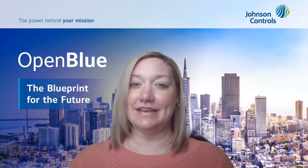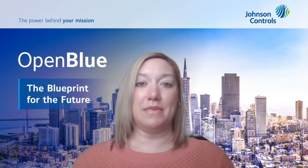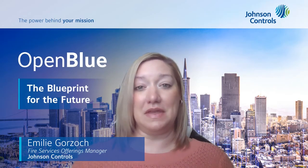SafeLink Cloud is an easy installation for our customers. It has minimal IT involvement and has passed all of the JCI cybersecurity tests. SafeLink's web-based dashboard is a Microsoft Azure single sign-on platform. It has device, account, and user management within this platform.